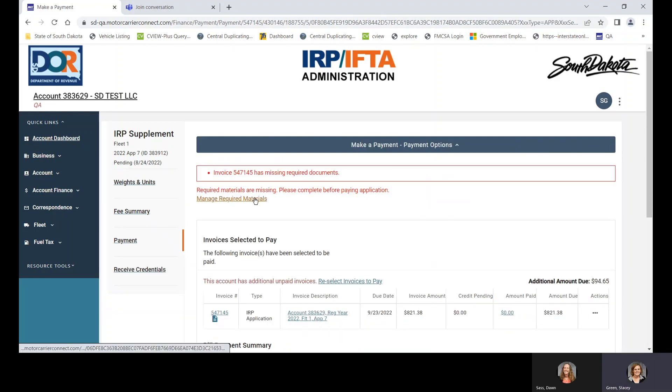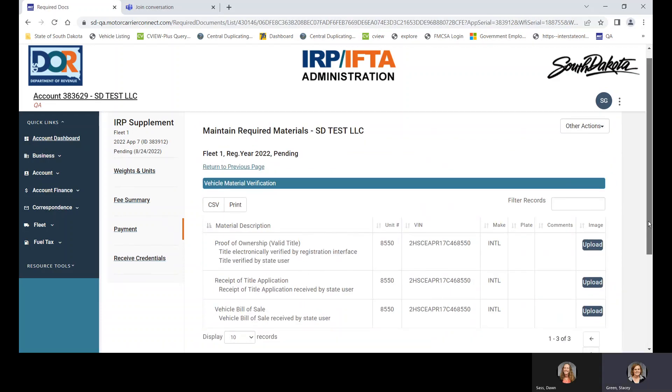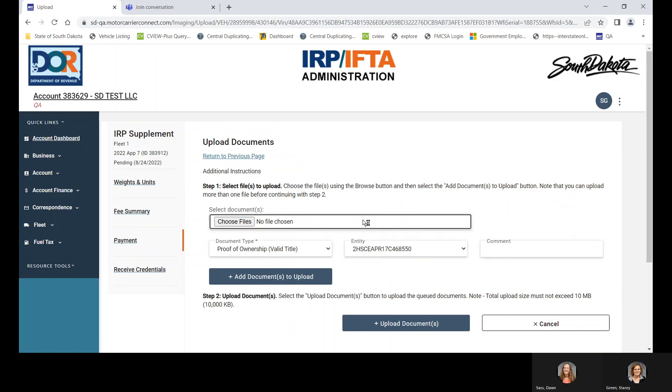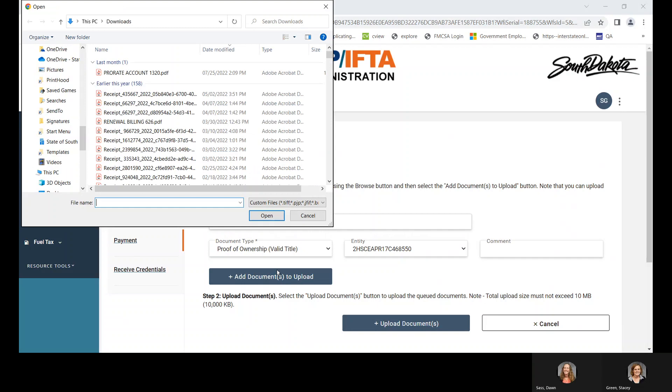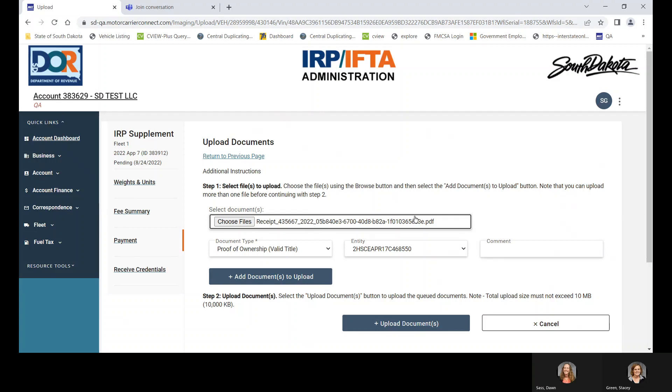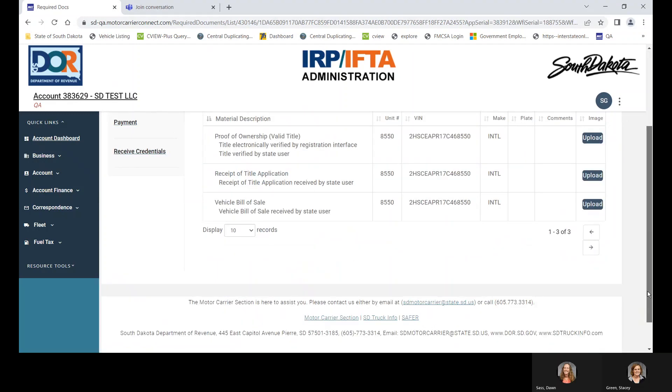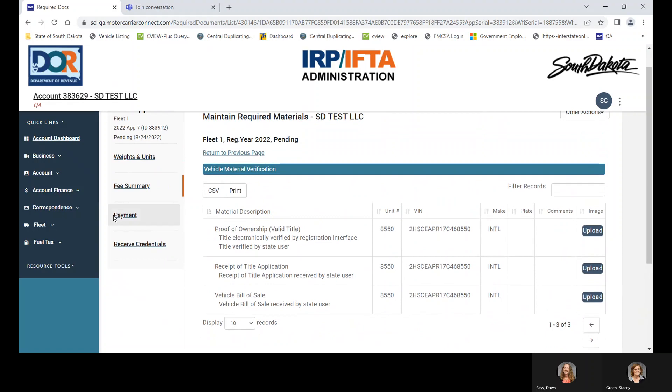Here are the required materials. If you click on that, we now have an upload option. It's asking you to upload the title, the South Dakota title application, and the bill of sale. You would click upload and upload those documents.